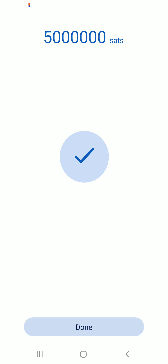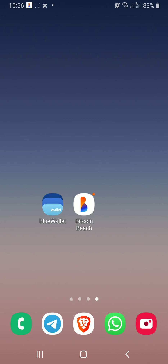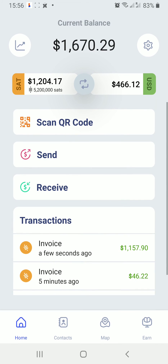The invoice is paid. We tap done and we can see the balance went down, and we see that one minute ago the lightning transaction went out. Now switching over to Bitcoin Beach wallet, we can see the invoice was paid for five million Satoshis.